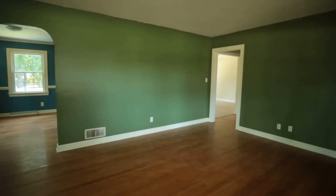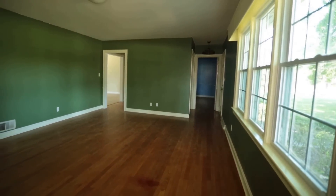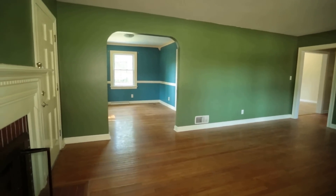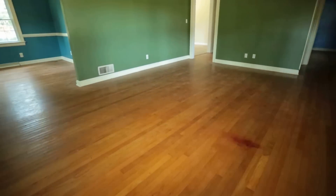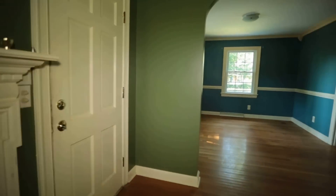As we come in, we have a nice big family room. This home is well proportioned as far as the common space and the bedrooms. The wood floors look great — they just need a nice little buff and they'd be beautiful wood floors. That door there goes out to the side.